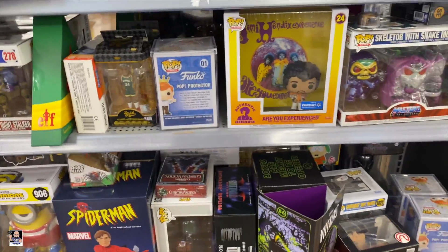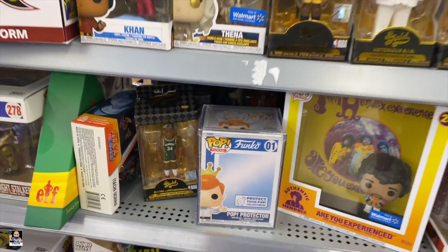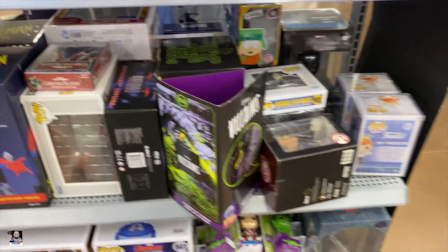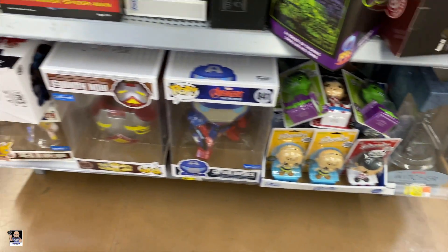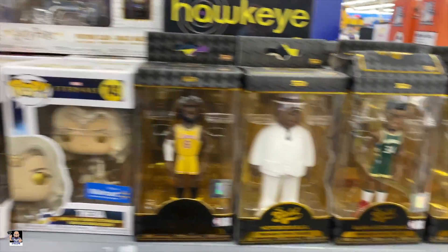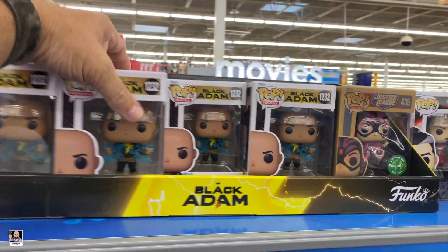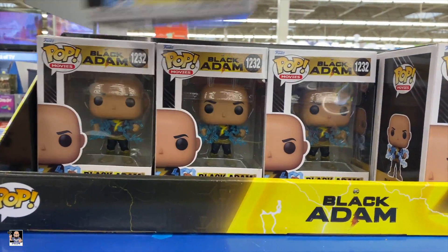Got a pot protector. Got some Q-Figs. What do we got here? Boba Fett and Fennec, Guardians, Witcher. Nothing really jumping out here. Let's see. Black Adam. We got a chase of this, thanks to my buddy Matias.